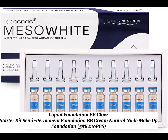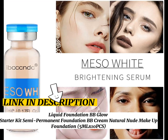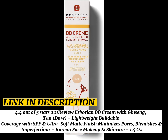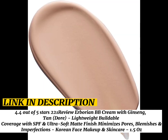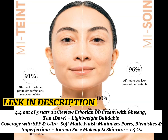Liquid Foundation BB Glow Starter Kit Semi-Permanent Foundation BB Cream Natural Nude Makeup Foundation 5MLX10PCS. Borean BB Cream with Ginseng, rated 4.4 out of 5 stars by 121 reviewers. Lightweight buildable coverage with SPF and ultra soft matte finish, minimizes pores, blemishes and imperfections. Korean face makeup and skincare.